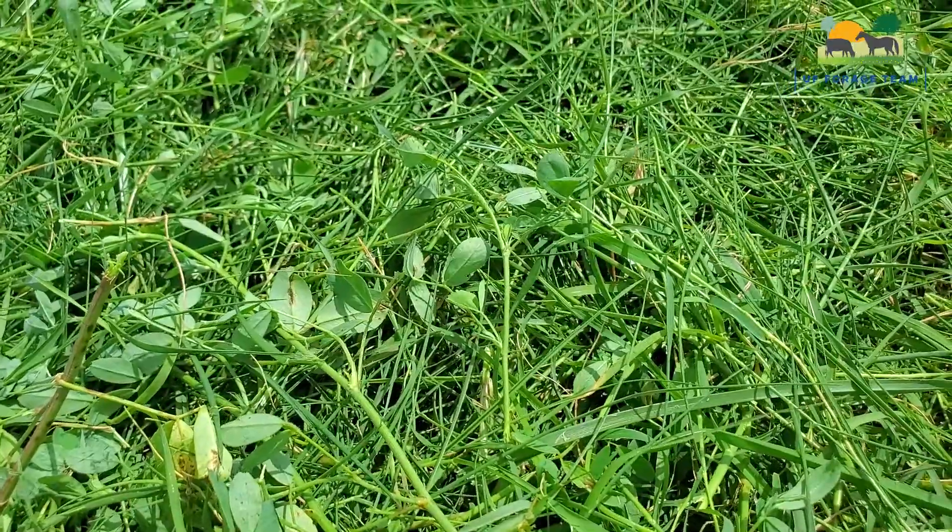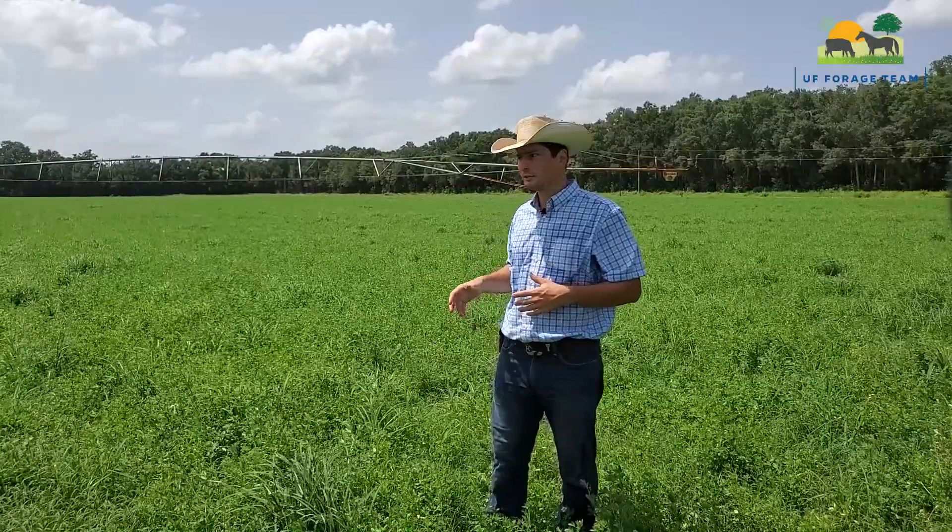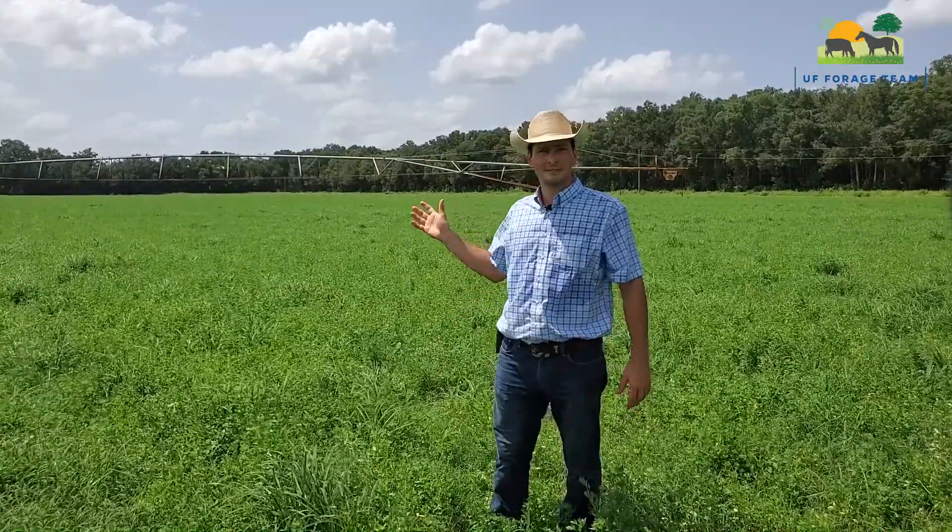So thank you, Mr. Don Bannock, for always supporting our research and letting us do our trials here.